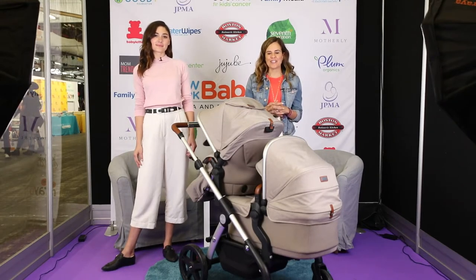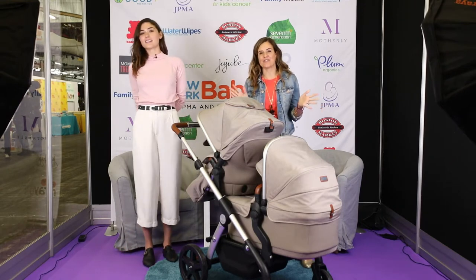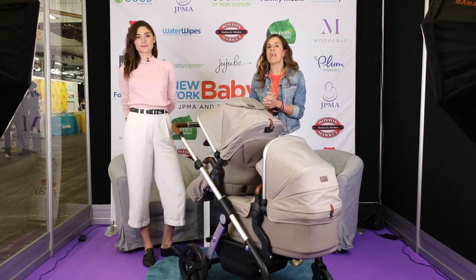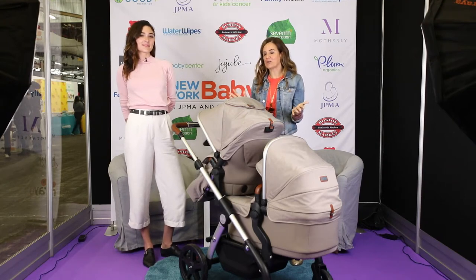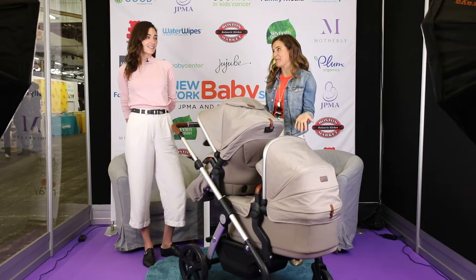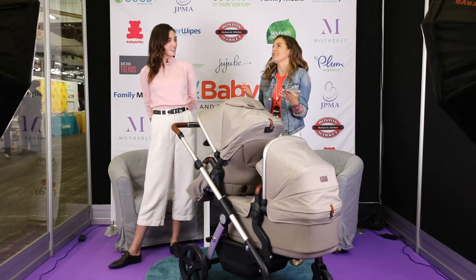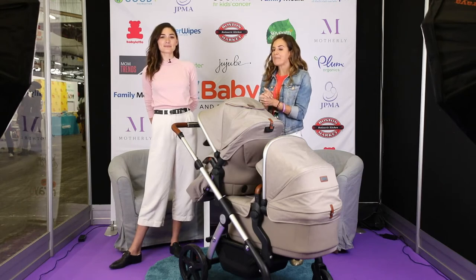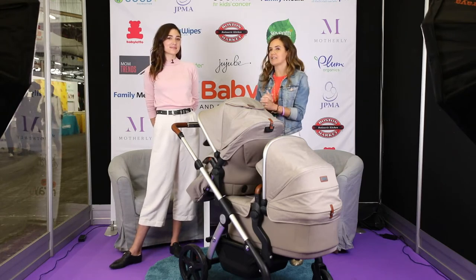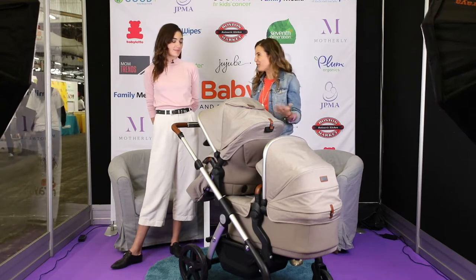Hey everybody, it is Nicole Feliciano. We are here at the New York Baby Show — it is the place to find the baby gear that you need for your family. I have been rolling through the aisles checking out the strollers, and this one stopped me in my tracks. This is from Silver Cross. Sarah is the U.S. account manager for Silver Cross. What is this beautiful stroller?